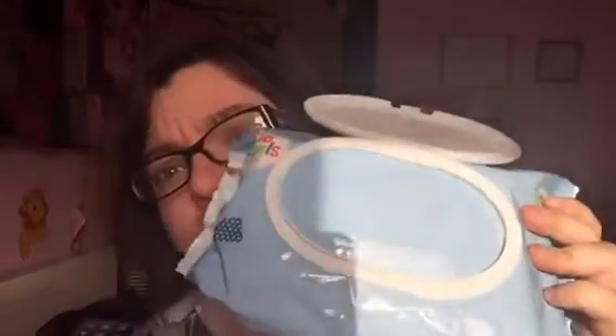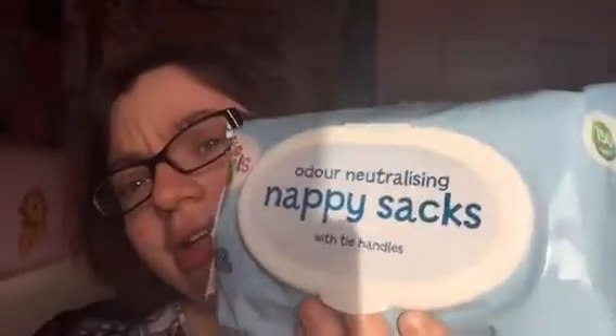Next up are nappy sacks. These are absolutely fantastic — there are 150 of them, they smell brilliant, and they're very handy for nappy changes and for out and about. We don't have a Diaper Genie so we just use these. They go hand in hand with diaper changes.